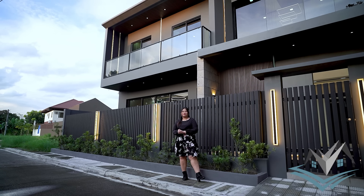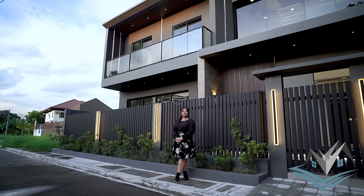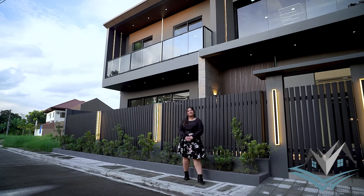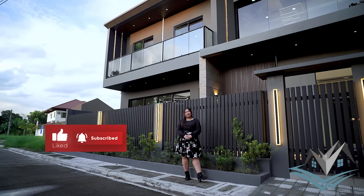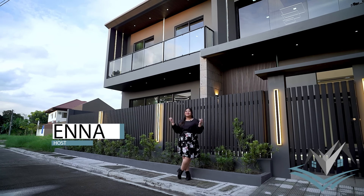Hi everyone! Welcome back to our challenge. For today's house tour, we will be featuring this two-story modern industrial design property located in a secured and flood-free subdivision in close proximity to North Luzon Expressway. Before we begin, please don't forget to click like, subscribe, and hit the notification bell to get more updates on our videos. This is your host, Senna, and we're Blueprint Properties Pampanga.